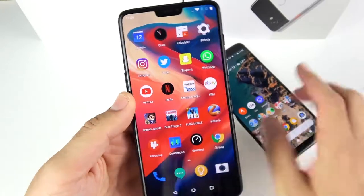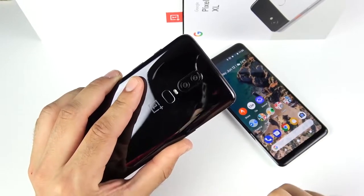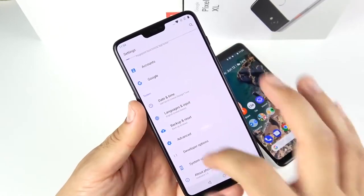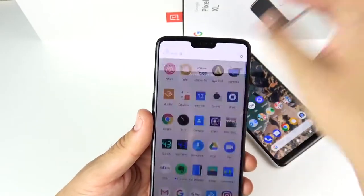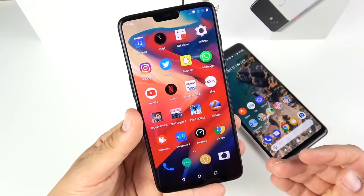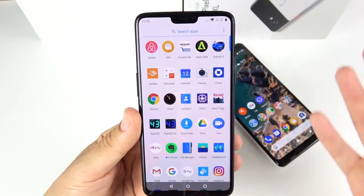Starting with key specifications: the OnePlus 6 has a 6.28-inch display at 1080 by 2280 pixel resolution, a 16 plus 20 megapixel rear camera, shoots 4K60 — something the Pixel 2 XL does not do — 8 gigabytes of RAM, 128 gigabytes of storage in the $579 model, and a 3,300 milliamp hour battery. Because of the notch, it's more like a 6-inch display in practice; the content doesn't extend into the notch area yet, though Android P may add notch support.